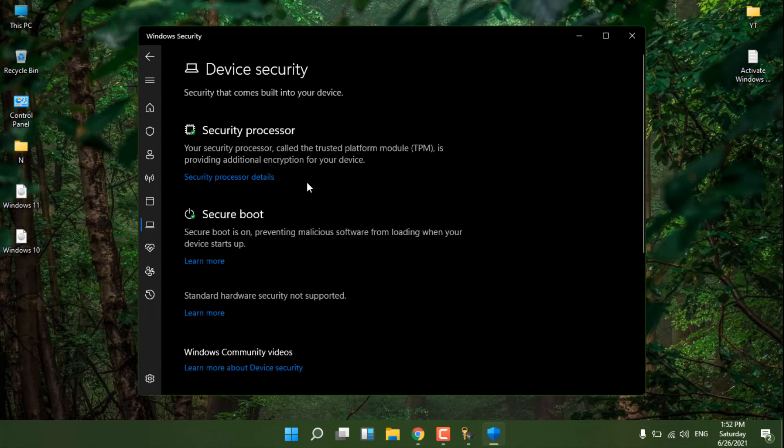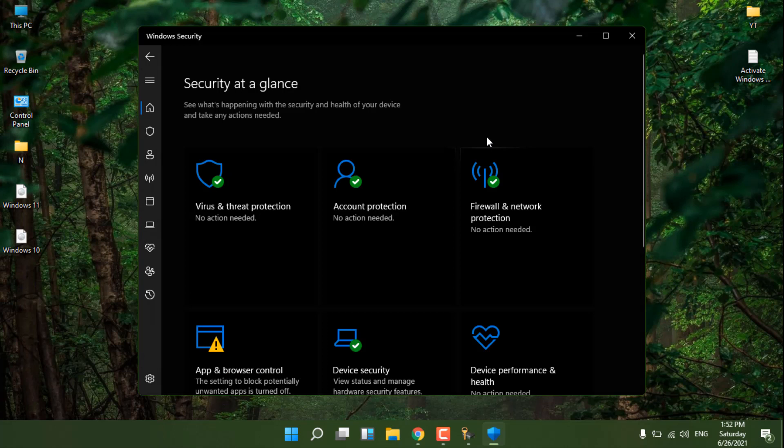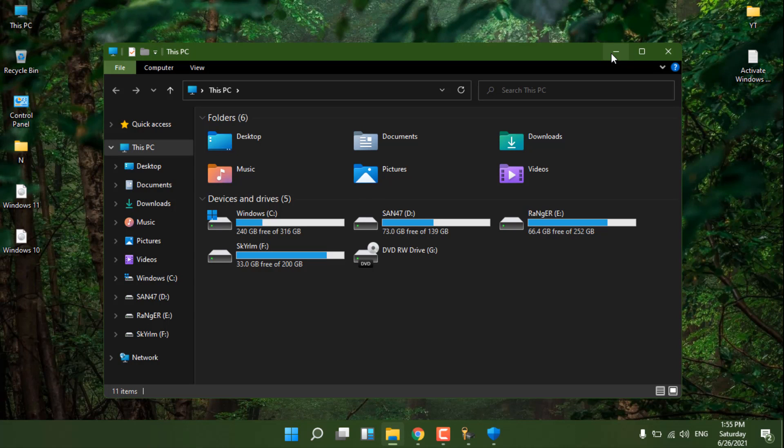Many people are going into BIOS for this, but they don't know Windows Security gives you the same information. If you don't have TPM, that doesn't mean your system won't be secure — you can still install Windows 11. TPM just adds an extra level of physical security to your hardware. I won't go too deep into that as it's a very big topic.